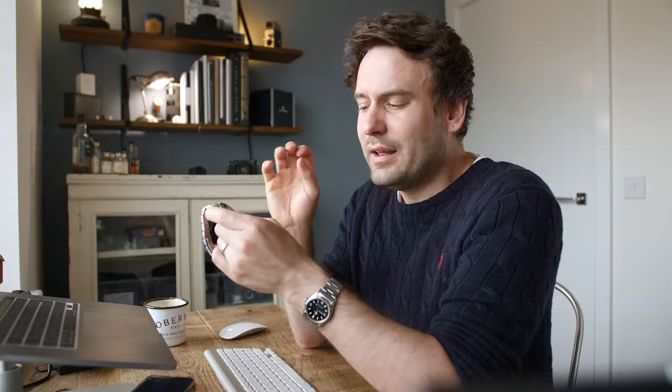I'm going to highlight why I think this watch was worth its £3,400 retail price. This watch actually isn't mine anymore — I've just sold it. The reason I held on to it for so long, even though I didn't wear it, is because the movement in this thing is incredible. The 9F quartz movement is an amazing movement, but this is a limited edition version — the SBGN001 — powered by the 9F86, which is essentially the 9F quartz movement on steroids.